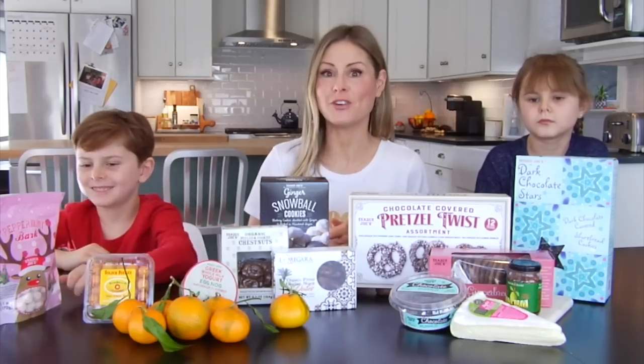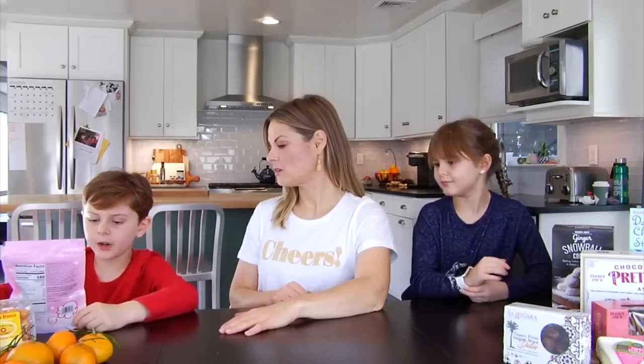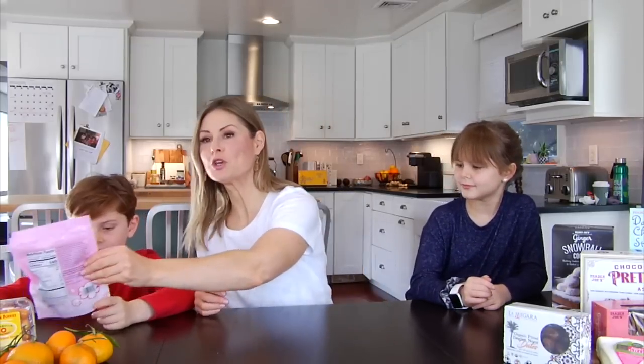So without any further ado, Jacks, you get to pick what we're going to try first! First pick — I'm going to choose the peppermint bark popcorn. So what it is: it's a caramel popcorn coated in dark chocolate and enrobed in white chocolate and peppermint candy coating.